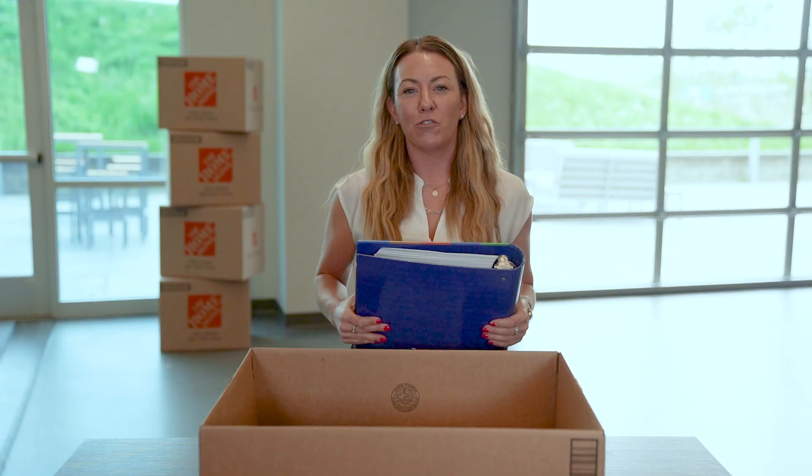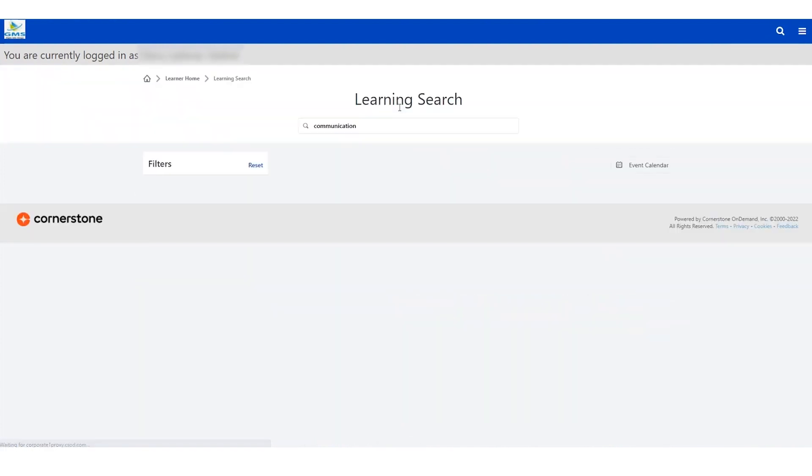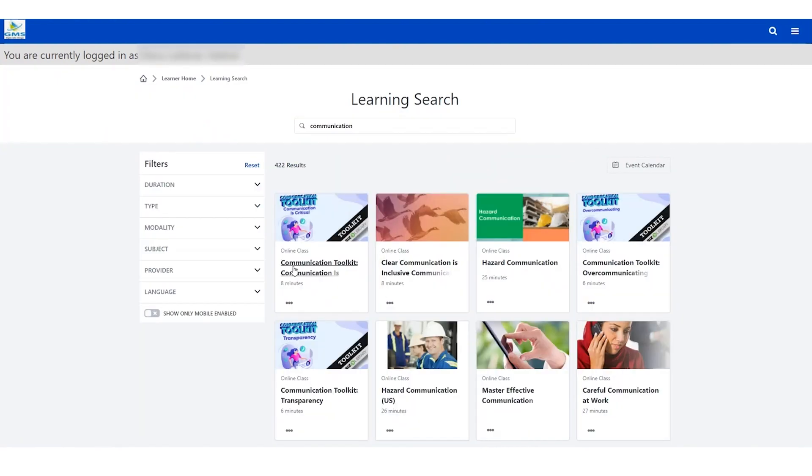Let's talk about learning management. This is our learning management system. This system is great and is going to allow you to monitor your employees' learning. You'll have fewer issues dealing with compliance and a much better approach to streamlined onboarding.